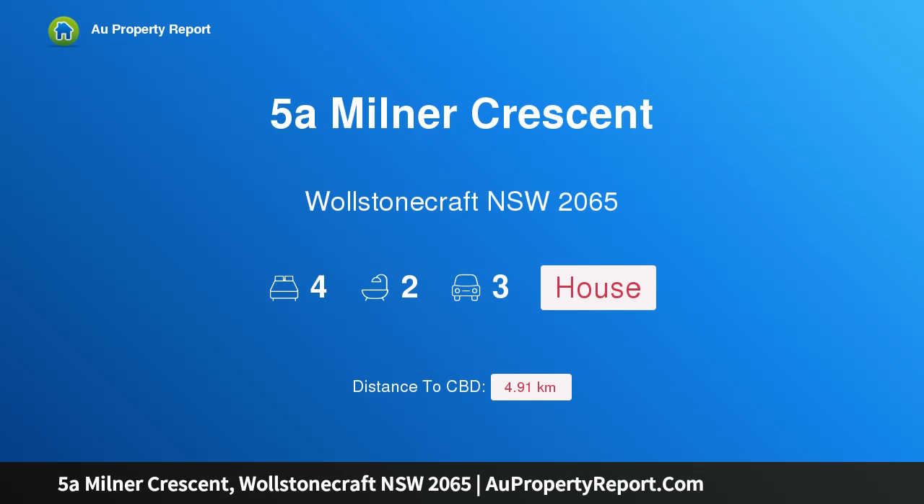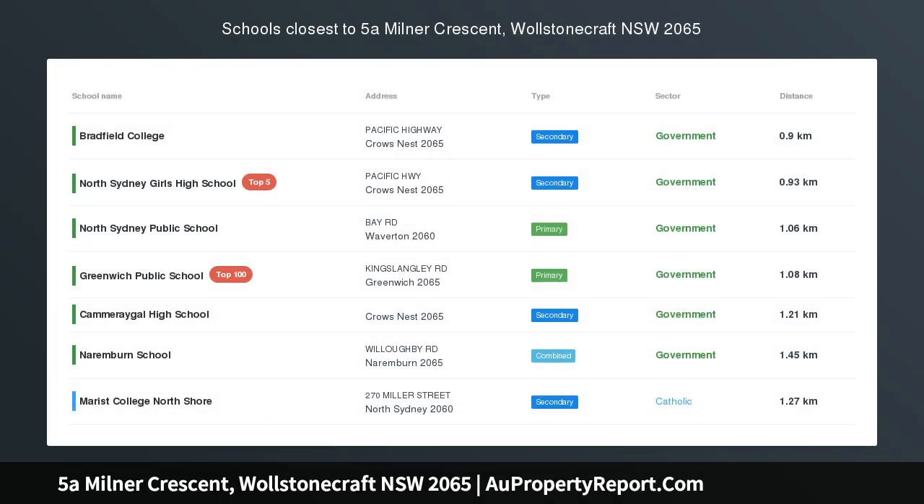Hi, I am glad to introduce property 5A Milner Crescent, Wollstonecraft, NSW 2065 — a surprise family home in a brilliant location.